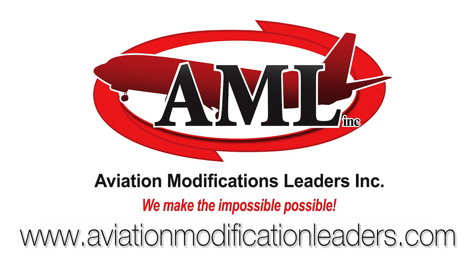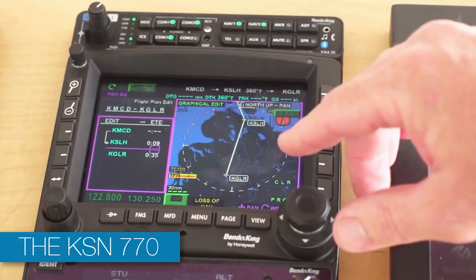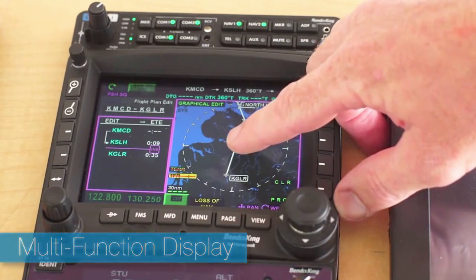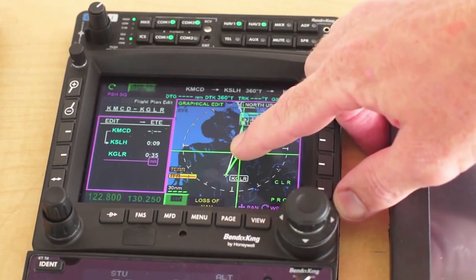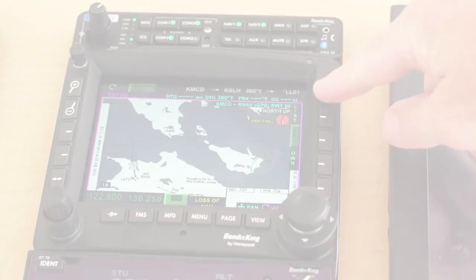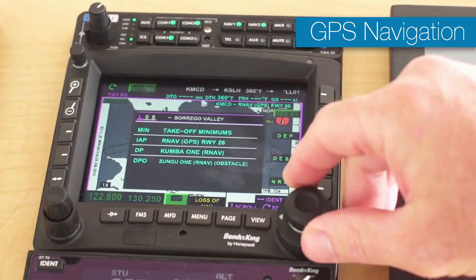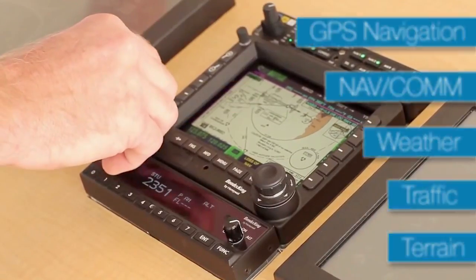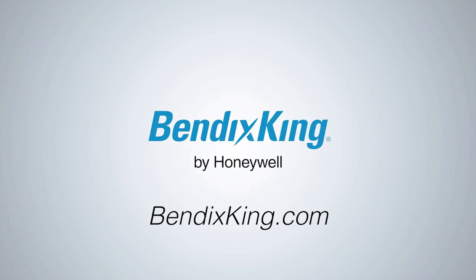The KSN 770 is an affordable, WAAS-enabled integrated MFD with a flexible hybrid user interface from Bendix King. Get your fingers on the 770's perfect blend of touchscreen and hard buttons. Easily control your GPS navigation, navcom, weather, traffic, and terrain in any condition. For more information, go to bendixking.com.